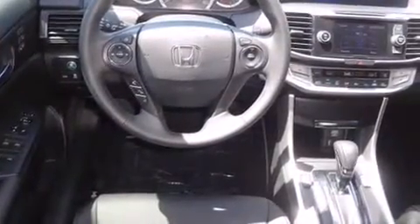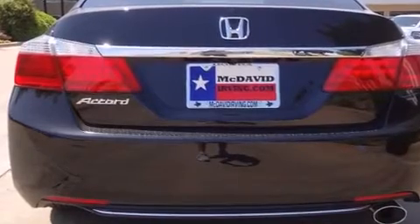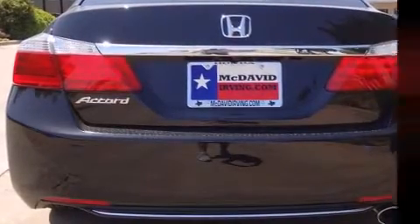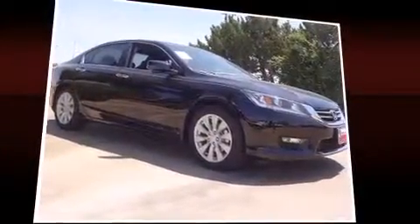A wealth of standard features mean that you no longer have to sacrifice. Like power windows, mirrors, and seats, speed-sensitive wipers, heated seats, turn signal indicator mirrors, lane departure warning, and much more.